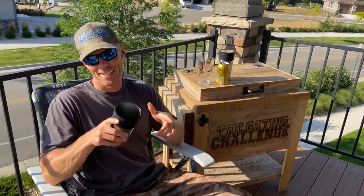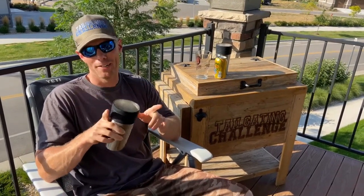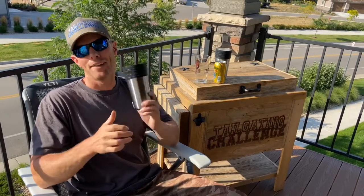What's up everybody, this is Luke with Tailgate Challenge. I love beer — not just any beer, but ice cold beer. I thought I found everything to keep my beer cold, but I was wrong. I found it now though.